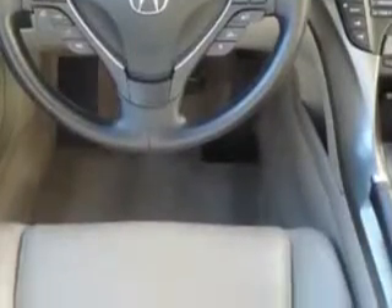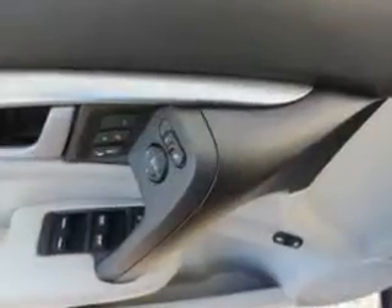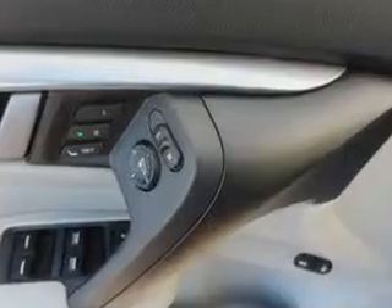Speed Sensitive Front Wipers, Front Fog Lights, Emergency Braking Assist, and much more. Enjoy the drive and have peace of mind in this 2011 Acura TL. See us at Woodfield Acura today!